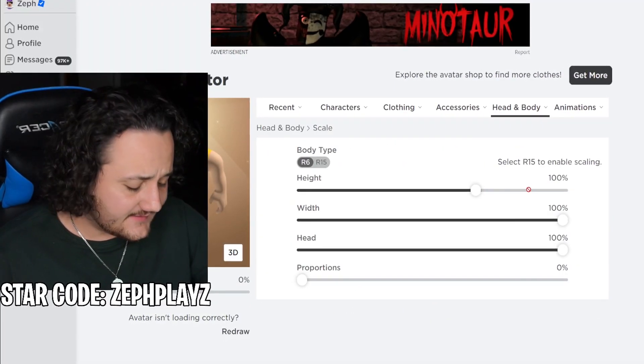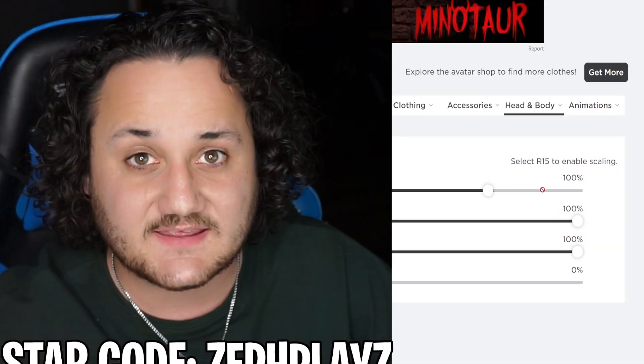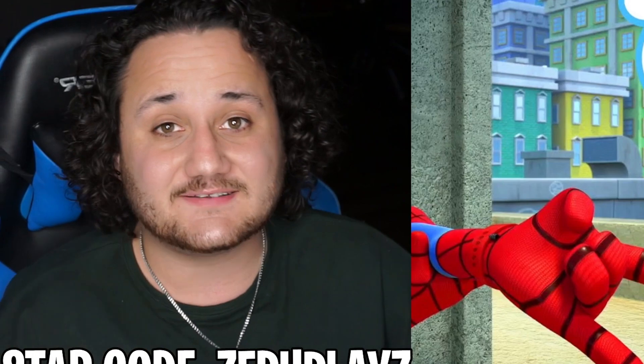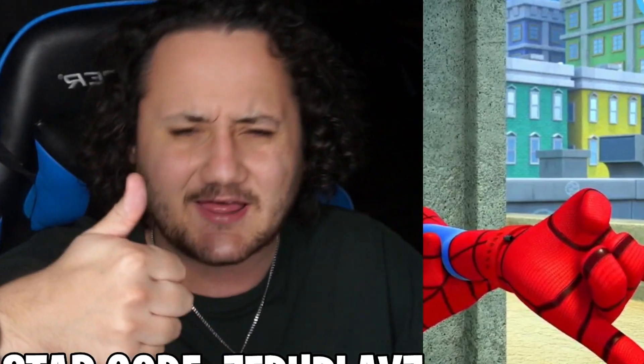We're just going to go over here to scaling, and we're going to start off with our first step to make the perfect Spidey Roblox account. If you guys like Spidey, make sure to drop a like on the video, and if you guys are new, make sure to hit that subscribe button. We make some crazy Roblox accounts on this channel, so you definitely don't want to miss it, so subscribe and drop a like down below.